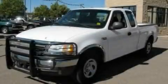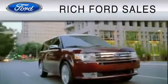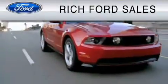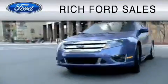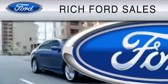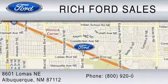Stop by today and test drive this vehicle for yourself. All of us at Rich Ford are committed to serving our friends and customers and looking forward to hearing from you. We're located at 8601 Lomas Boulevard Northeast in Albuquerque. Please call us at 800-920-0728.